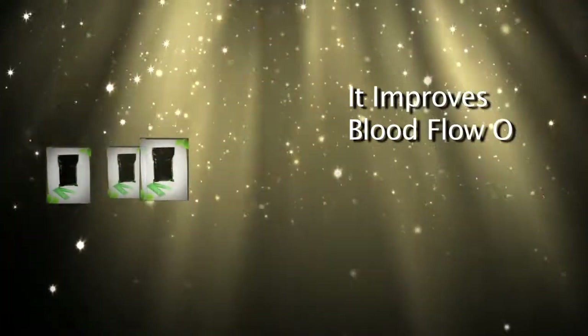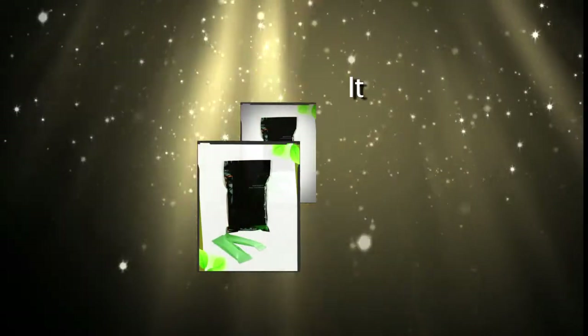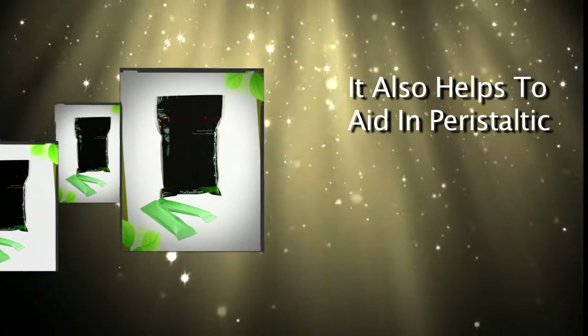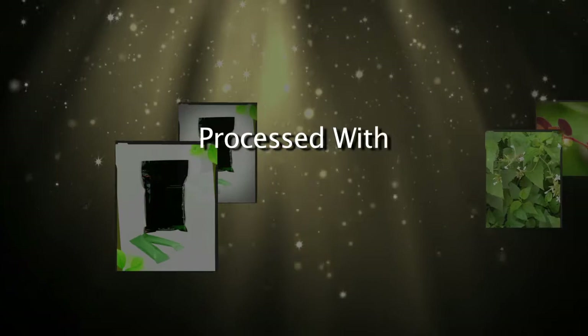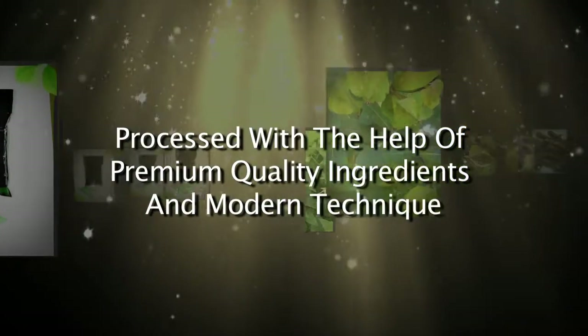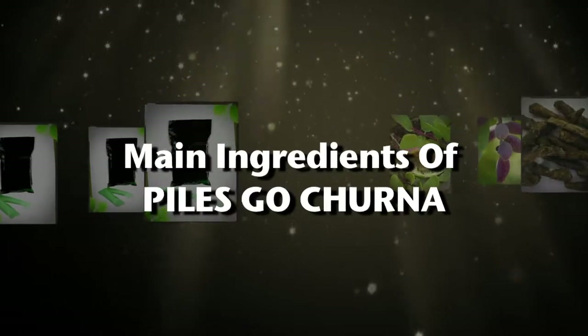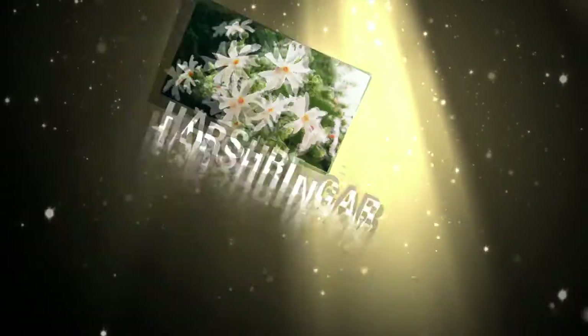It improves blood flow of the anorectal area and repairs damaged tissues. It also helps to aid in peristaltic movement of bowels and prevent constipation. Piles Go Churna is processed with the help of premium quality ingredients and modern techniques. The main ingredients of Piles Go Churna are Harshringar and Marich.